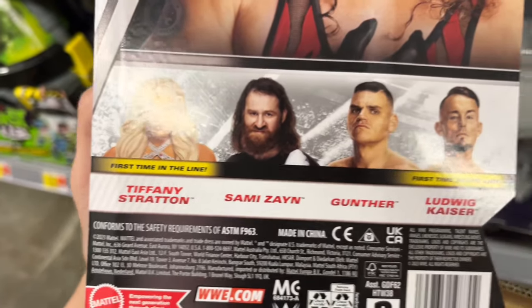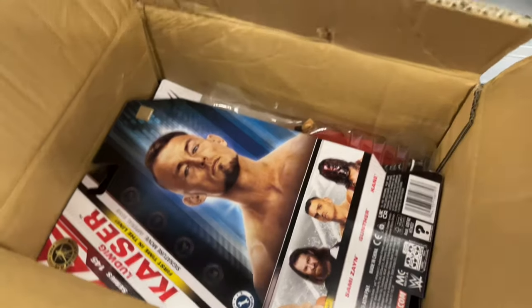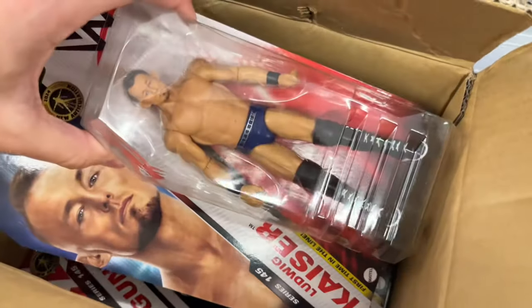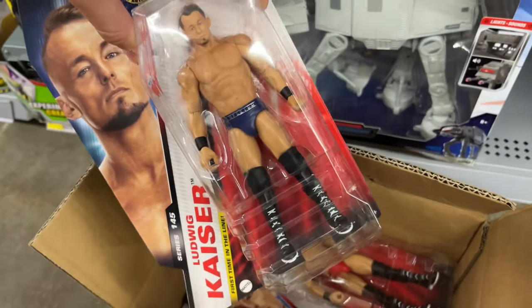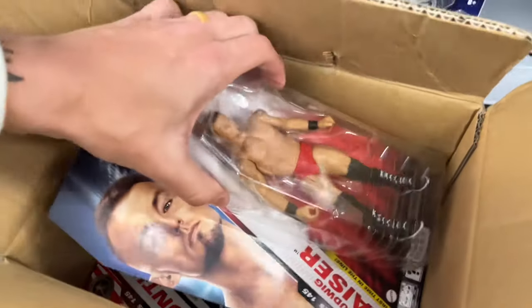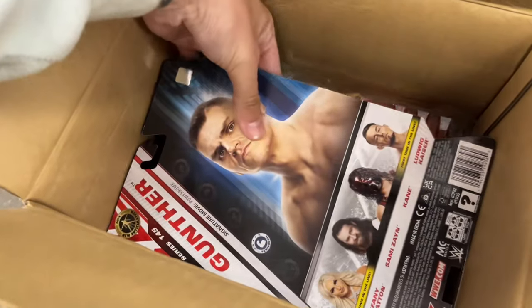Holy crap — it is not Basic Series 143, it is Basic Series 145! Which means this case includes Tiffany Stratton, Sami Zayn, Gunther, and Ludwig Kaiser. We may have hit a massive W right here. They have both versions — this is insane. Ludwig Kaiser and the chase variant Ludwig Kaiser!